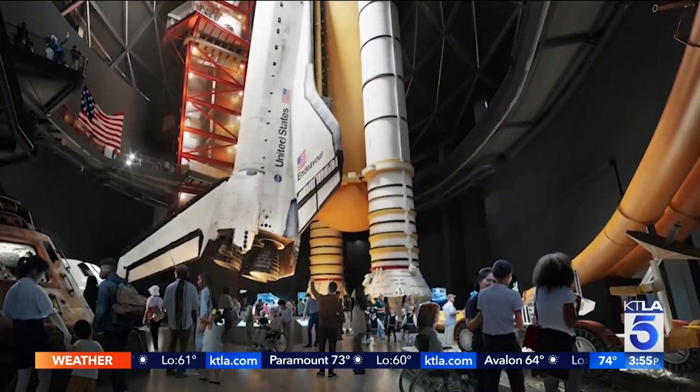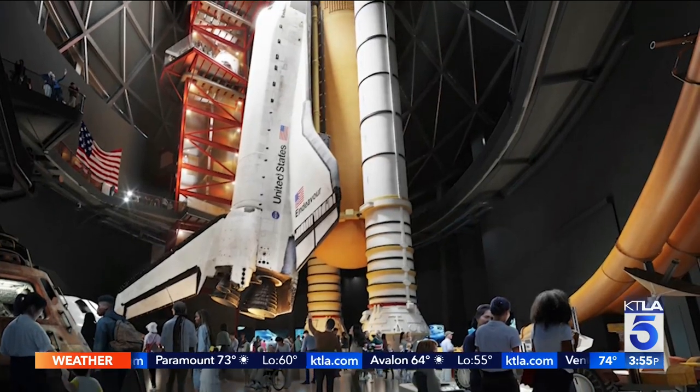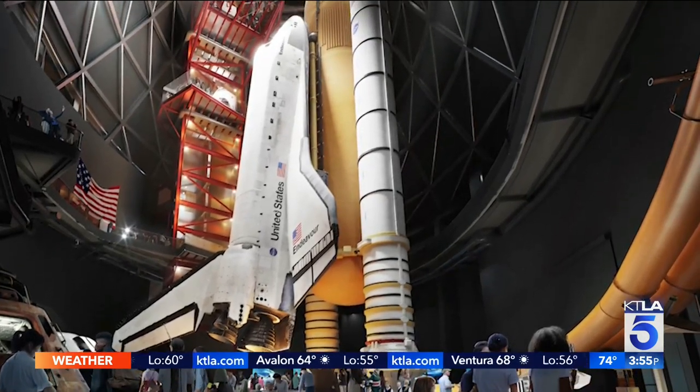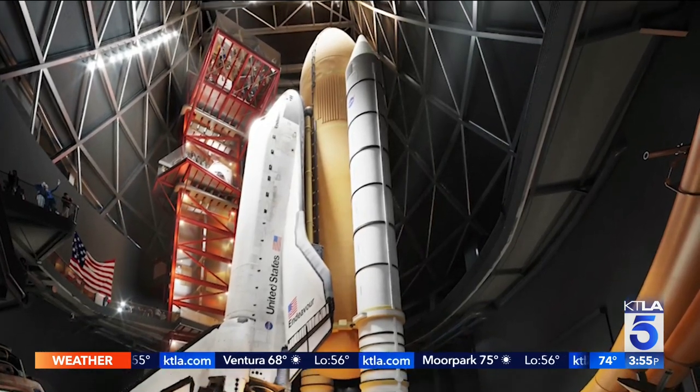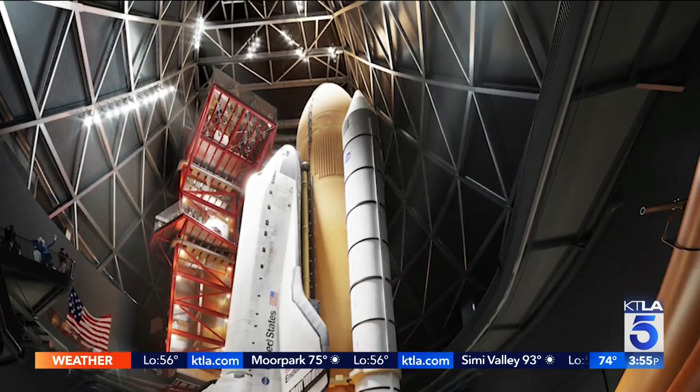I don't think most people understand the scale of a 200-foot tall stack that the Space Shuttle is. This is how she's going to look eventually when this complex is completed — we'll display the Endeavor in a launch configuration, which means we've got to add some things to it. That huge orange external tank...